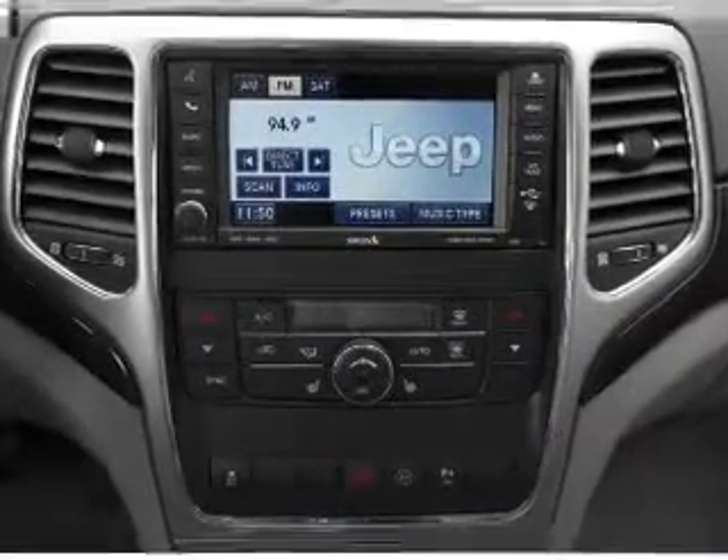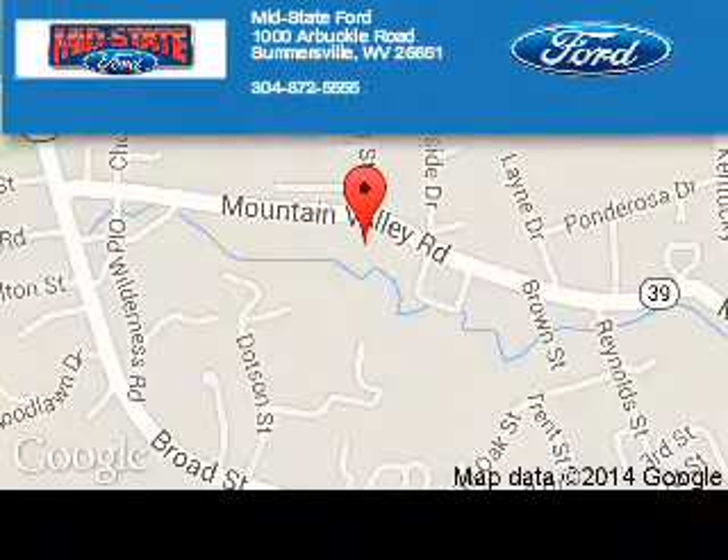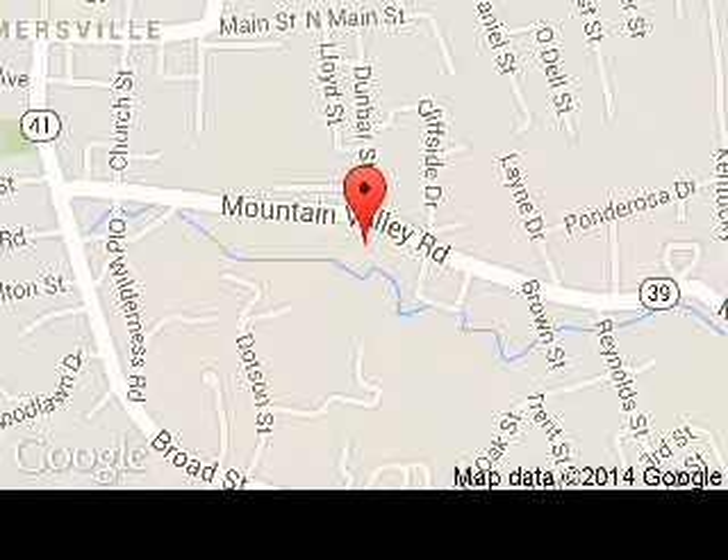Call or click to contact us today. MidState Ford is dedicated to doing everything possible to ensure that the experience you have selecting your next vehicle is a pleasant one.